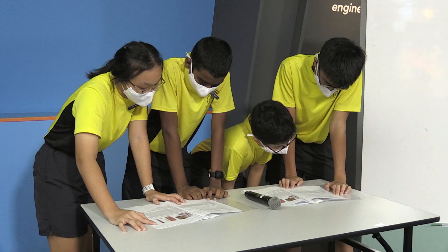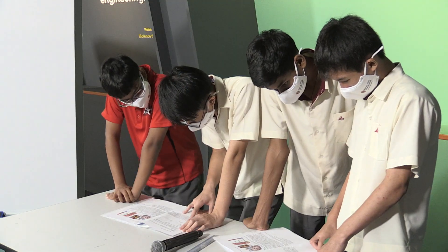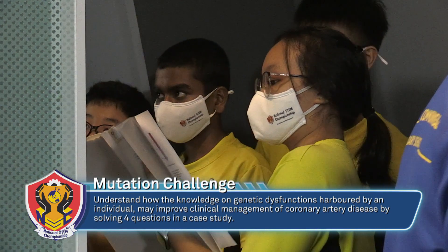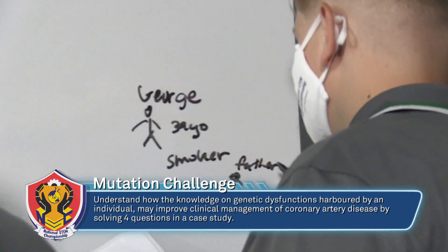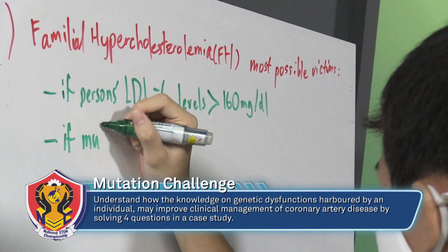Did you know it takes eight hours for one of your cells to copy its DNA? Students' knowledge of genetic dysfunctions was put to the test in the Mutation Challenge. This session gave students knowledge on how mutations you're born with put you at risk for different diseases — specifically, coronary artery disease in its familial form, where a specific gene mutation raises lipid levels in the blood and causes earlier onset of the disease.